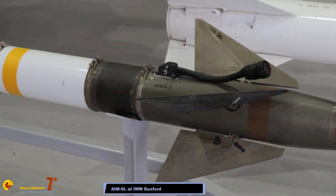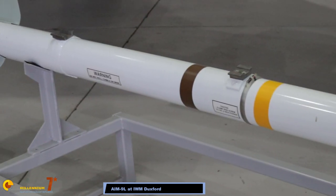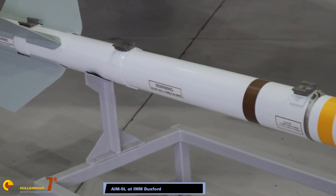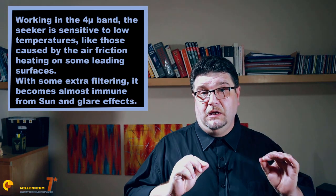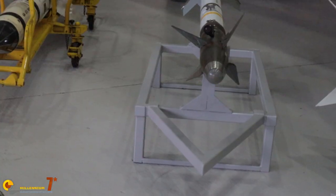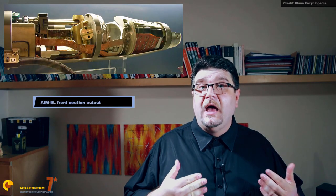In the mid-1970s, all-aspect engagement became an important requirement, and the result was the 9L. It was based on the 9H but had a new indium antimonide infrared sensor. The new detector was sensitive in the 4-micron band, with a filter rejecting lower frequencies. New canards were introduced, an active laser fuse was added, and a new double-layered warhead was adopted.